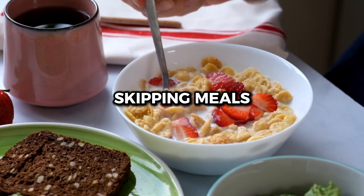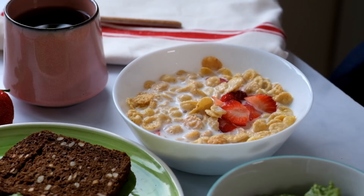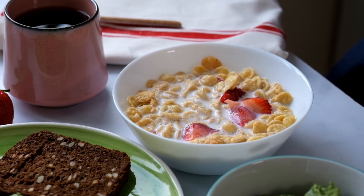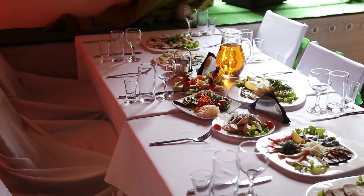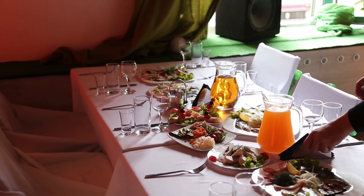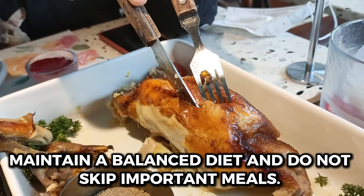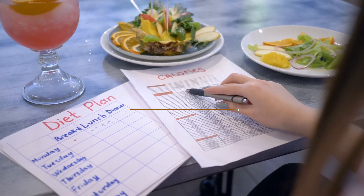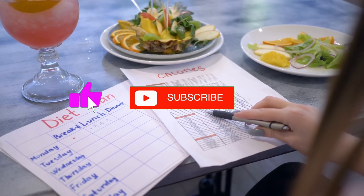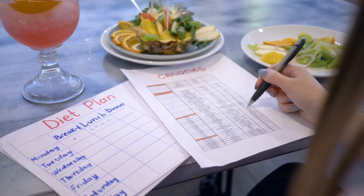Mistake number 8: skipping meals. A frequently overlooked but very important mistake is that creatine is more effective when combined with a regular and nutritious diet. Skipping meals can limit the benefits of creatine, as your body needs adequate nutrients to function properly. Maintain a balanced diet and consult a nutritionist before starting creatine to achieve the best results. If you liked the tips, leave a like and subscribe to the channel.